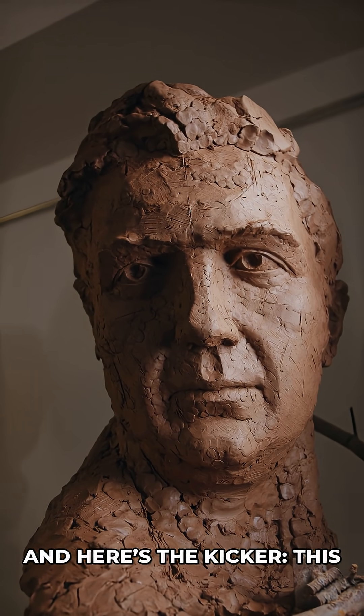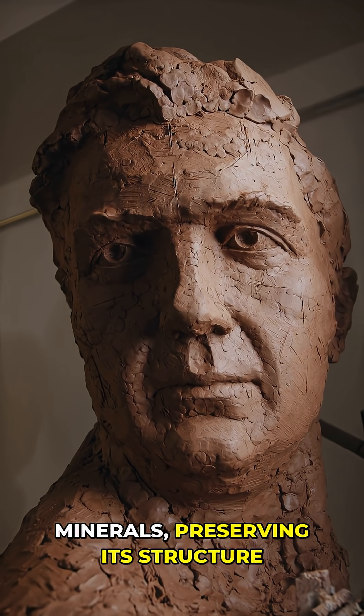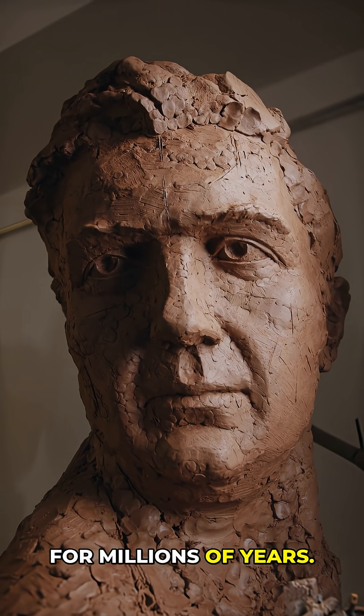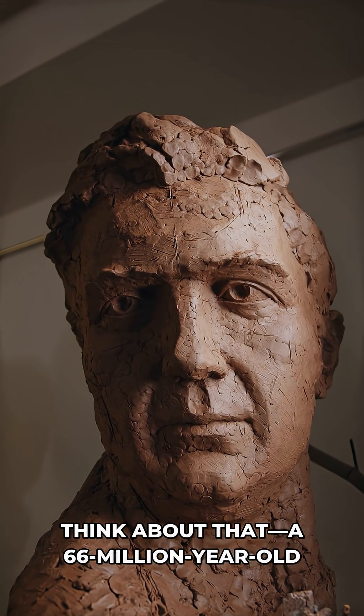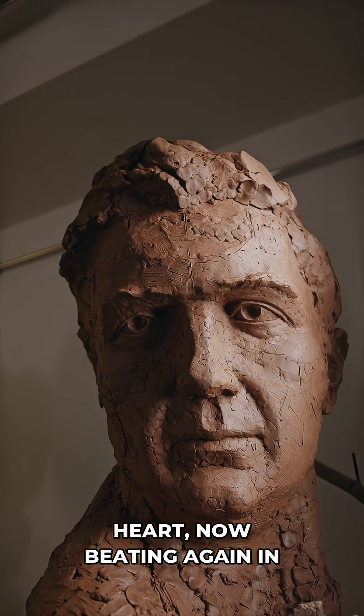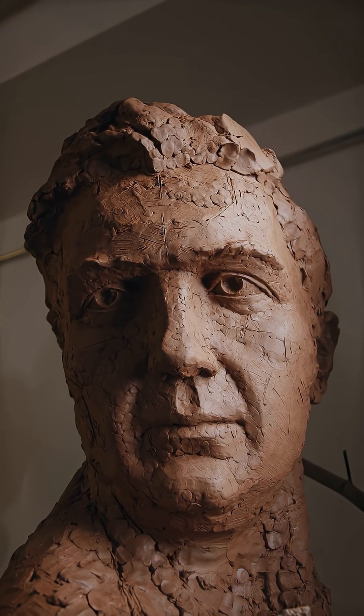And here's the kicker: this heart survived fossilization because it was replaced by minerals, preserving its structure for millions of years. A 66-million-year-old heart, now beating again in the lab. What other secrets are hiding in the fossils beneath our feet?